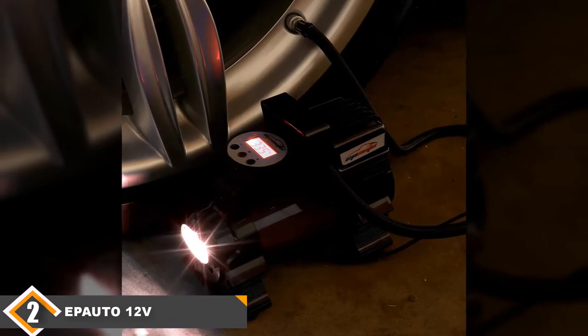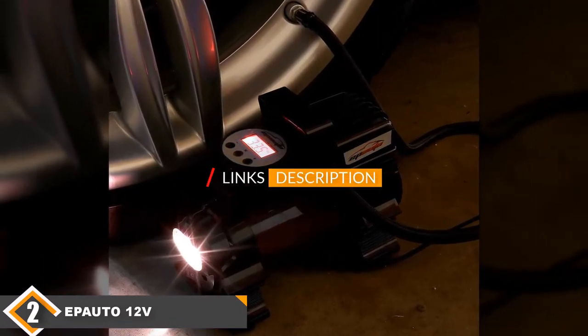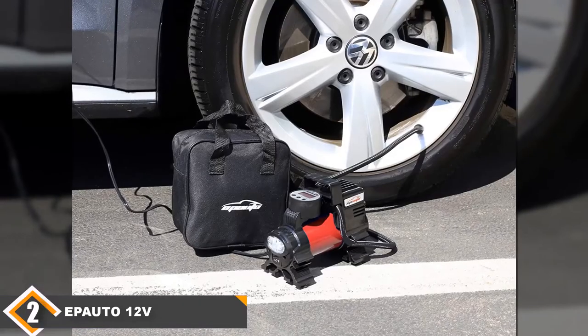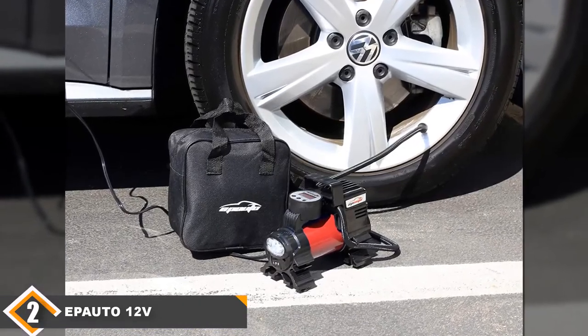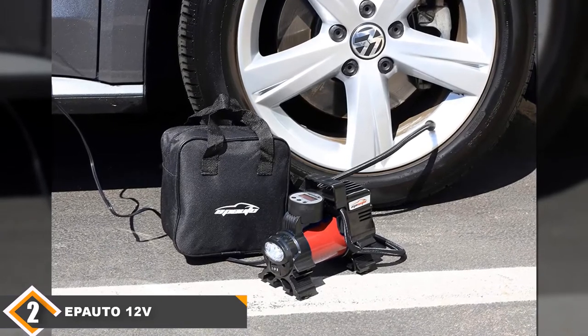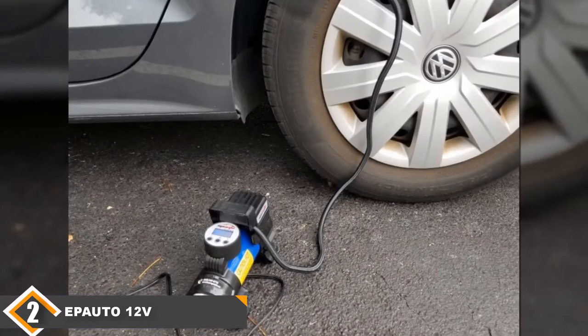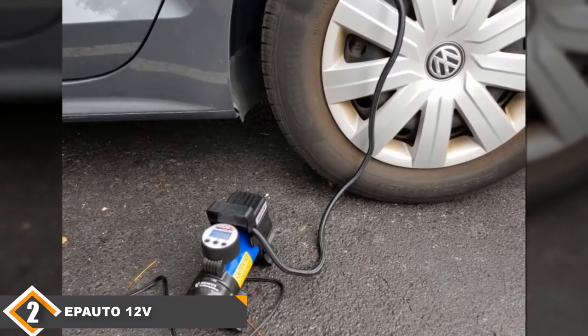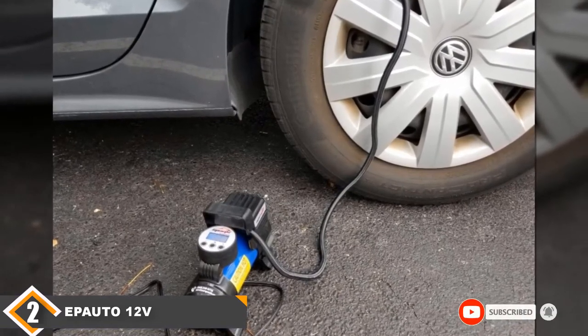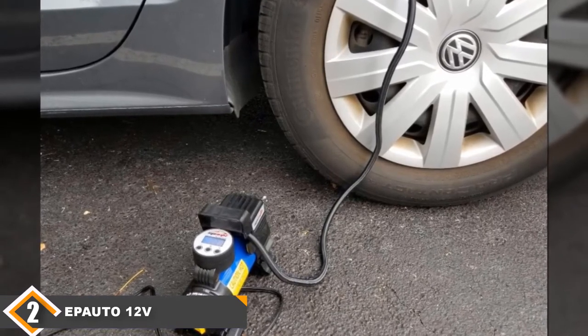Moving on to number 2, we have the EP Auto 12V Portable Air Compressor Pump — our silver medalist. The EP Auto grabs second place by delivering excellent performance and value for the money. From a performance standpoint, the EP Auto compressor matches up well against the ViAir, although the ViAir is more powerful. It offers a digital pressure gauge and features you might appreciate, such as Auto Shut-Off when reaching the desired PSI setting.